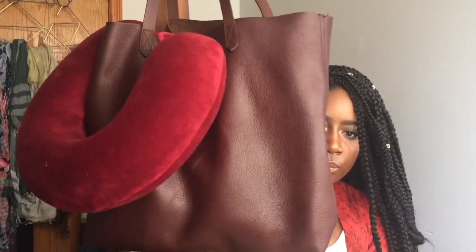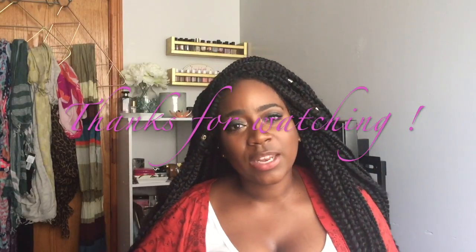The last item is my airplane pillow. It can fit in my bag but I just clip it onto the handles to keep my hands free. And that's everything in my travel bag! Let me know if there's something you put in your travel bag that I don't have. Thanks for watching — please like and subscribe and let me know if you enjoyed this video.